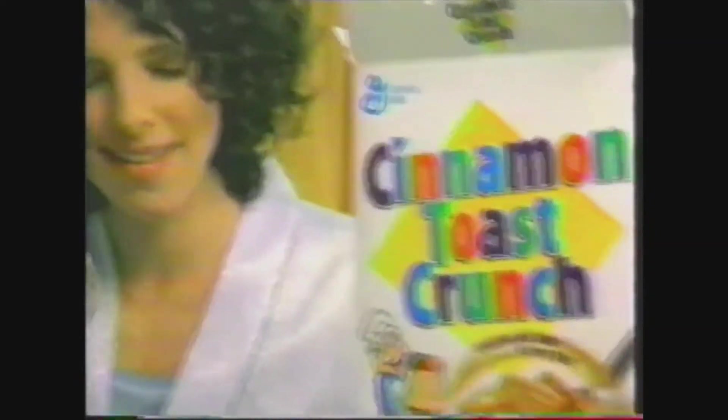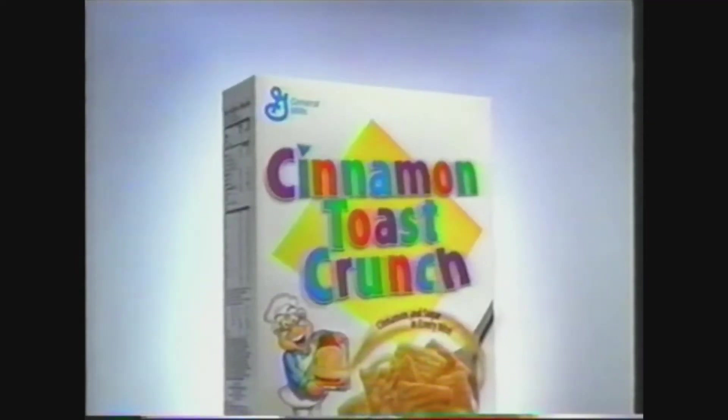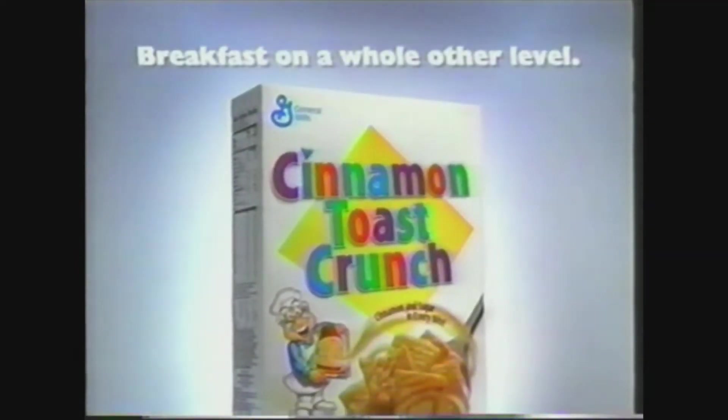The aroma, the taste, the legend. The pleasures of Cinnamon Toast Crunch. Warm cinnamon with just a kiss of sugar. With crisp wheat and rice squares baked to perfection — achieving a level of pleasure reserved only for the most deserved. Cinnamon. Cinnamon Toast Crunch — breakfast on a whole other level. Aren't you late for work?